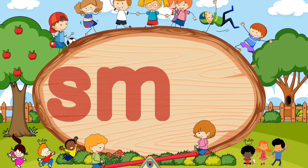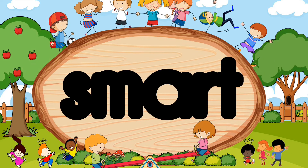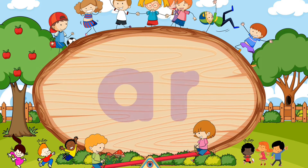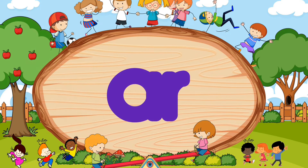S-M-R-T. Did you say smart? Wow, terrific! S-M-R-T. Smart.